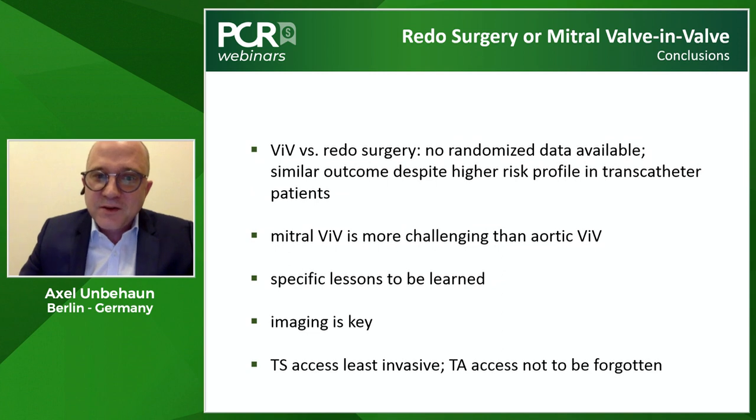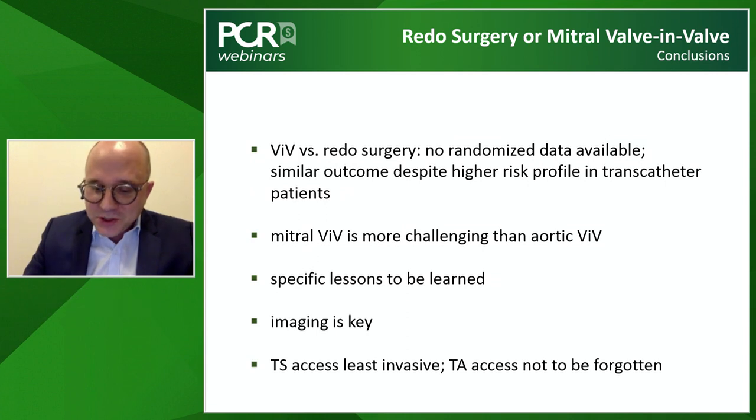In conclusion, valve-in-valve procedures versus redo surgery: we have no randomised data available yet, but we see similar outcomes despite a much higher risk profile in transcatheter patients, indicating this is a good alternative to redo surgery. Mitral valve-in-valve is more challenging than aortic valve-in-valve procedures. Imaging is key. The transeptal axis is less invasive, but we should not forget about the transapical axis.